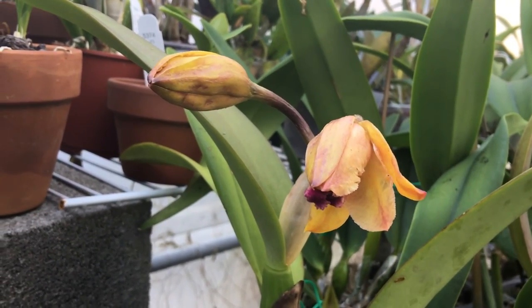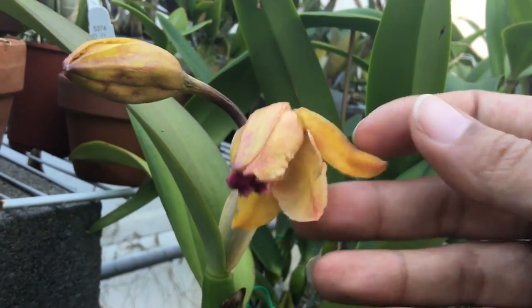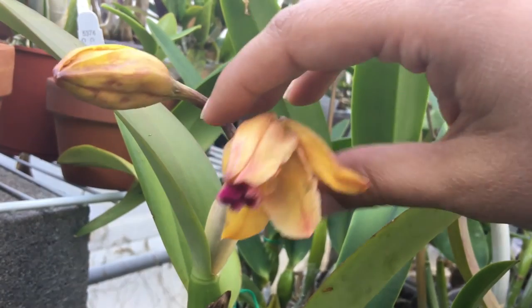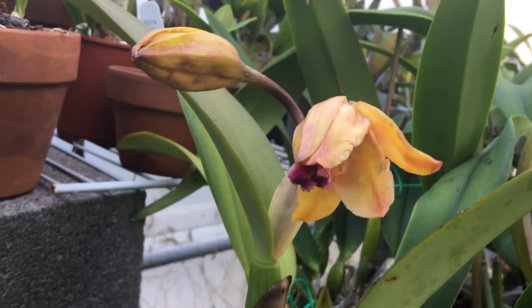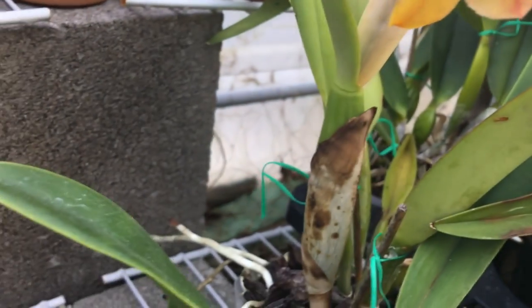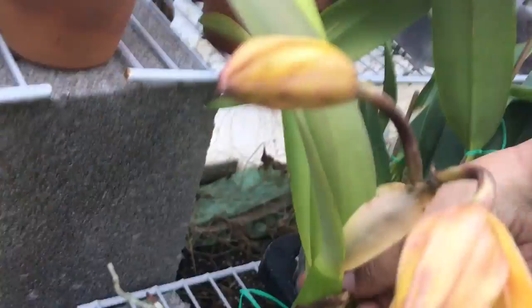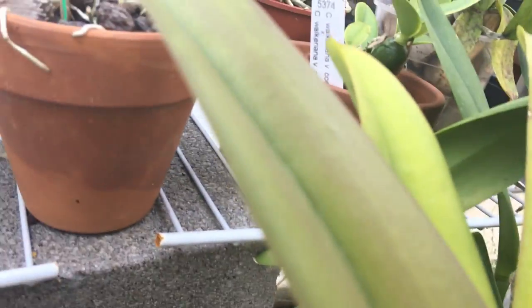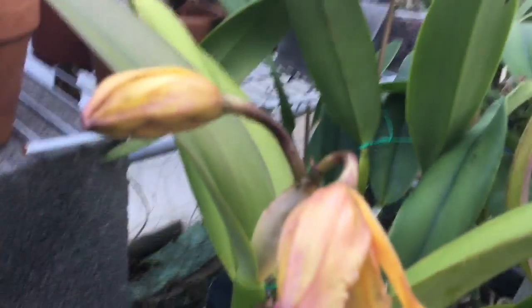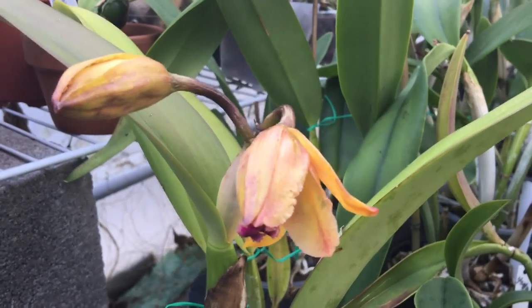It might be cold damage — they just look kind of weird and cruddy. This one's gonna be sideways. It does look like it would be pretty if it wasn't all bruised up. This one has some monster roots trying to find somewhere to go. The name is George King by BLC Love Sound.